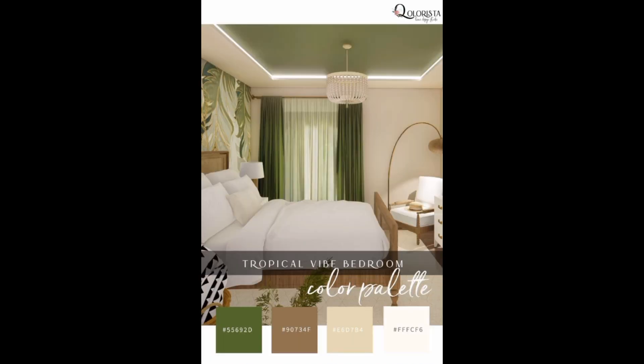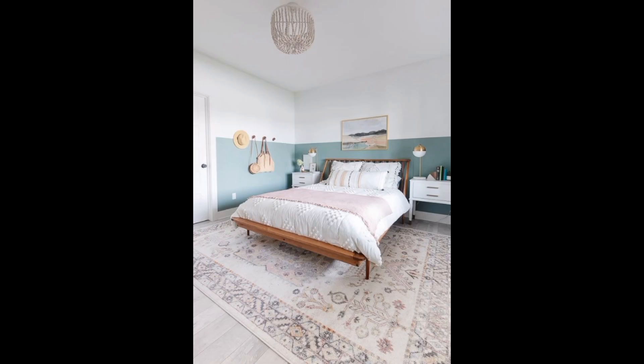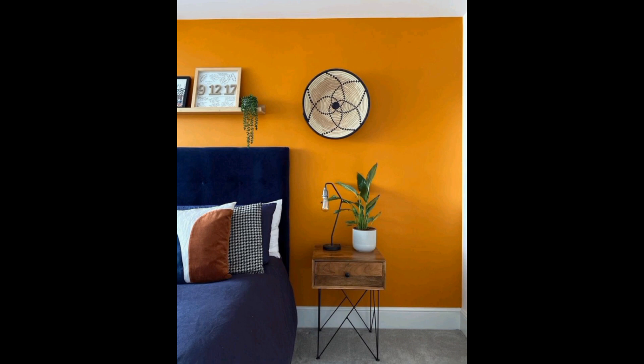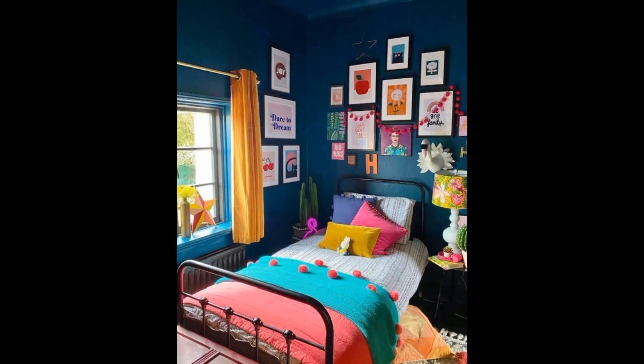Let's not forget the contemporary elegance that modern designs bring to the table. Sleek and minimalist yet brimming with elegance, these bedroom paint ideas showcase the magic of simplicity. Clean lines, monochromatic palettes, and geometric patterns converge to create a space that is both functional and inviting — a symphony of balance and harmony that invites you to unwind in style.